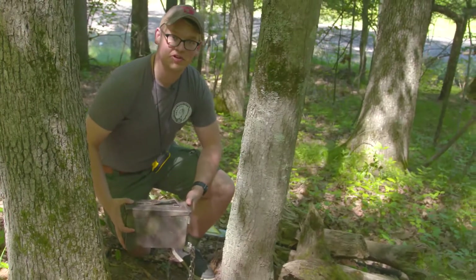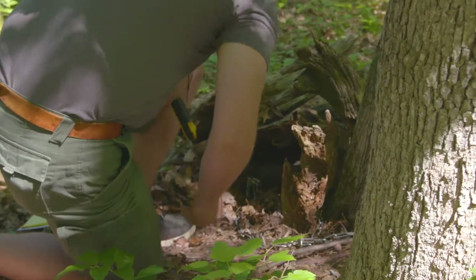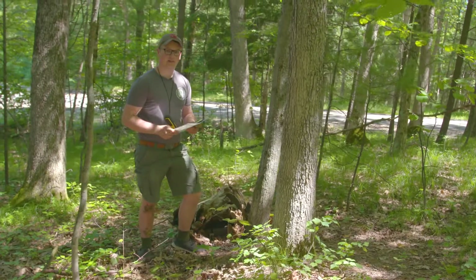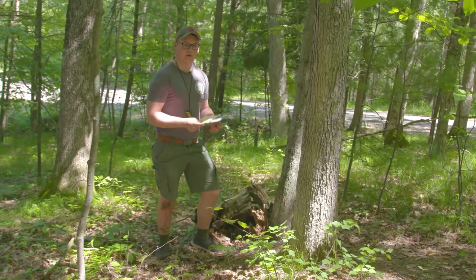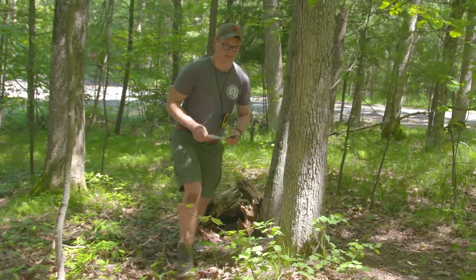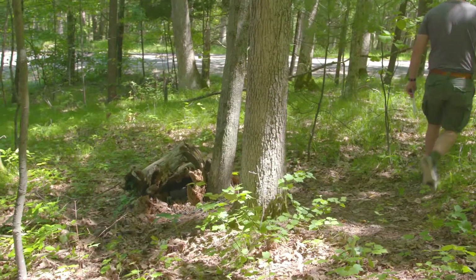When you're leaving your geocache, you want to make sure you put it back the way you found it. And when we leave, we're gonna make sure we take everything that we brought with us so we don't leave any trash, and we're also gonna look for trash on our way out. Thanks for coming geocaching with us. I hope you learned a lot and good luck finding your own cache.